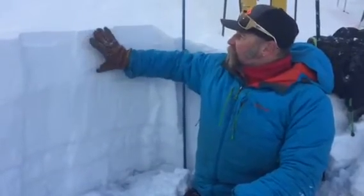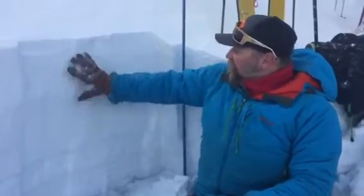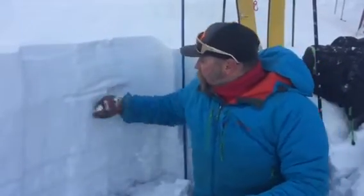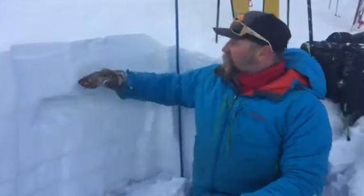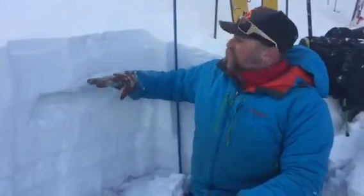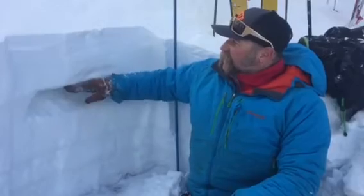What we're seeing is we've got a pencil-thick wind slab sitting on top of some surface particles. We did get this layer to propagate in our Extended Column Test today, so that's a layer to take a look at.